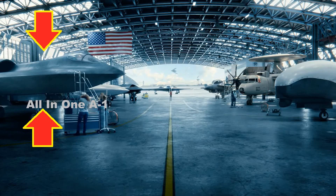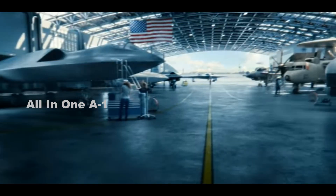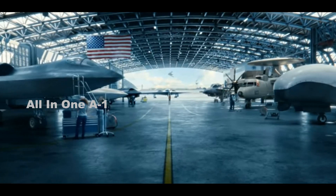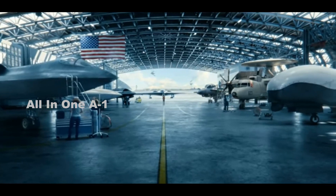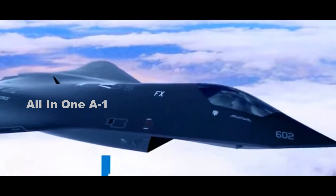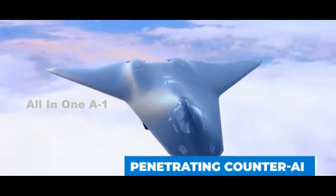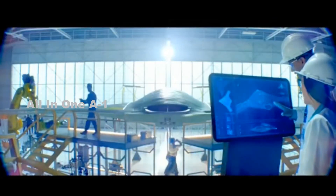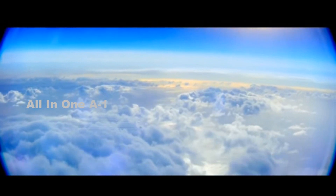Last but not least, a never-before-seen fighter jet stands on the very left of the hangar. While no establishing information is shown, the tailless stealth aircraft with its two dorsal inlets is reminiscent of the next-generation air dominance sixth-generation fighter jet concept that Lockheed Martin has reportedly already flown for the US Air Force. Kendall said the Air Force began early experimental prototyping on the next-generation air dominance sixth-generation fighter when he was the Pentagon's top acquisition official.